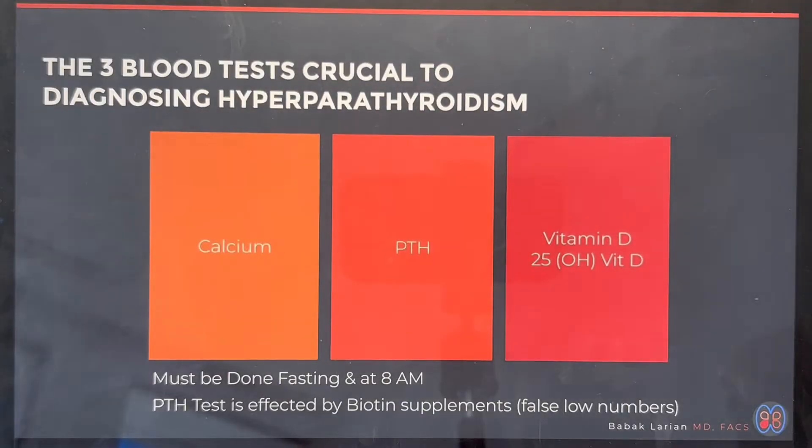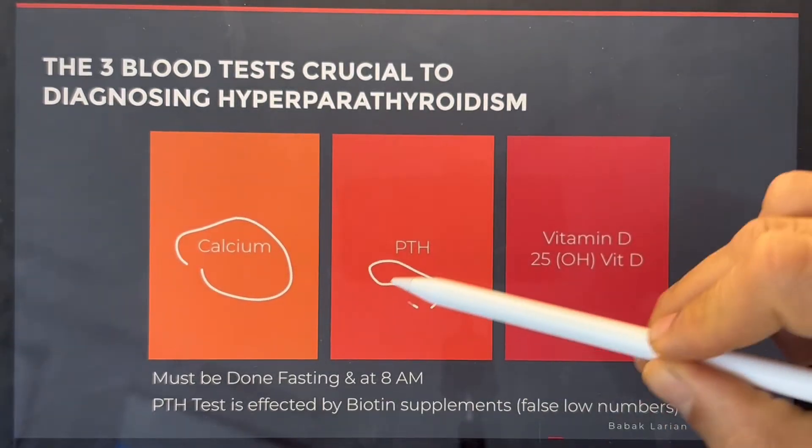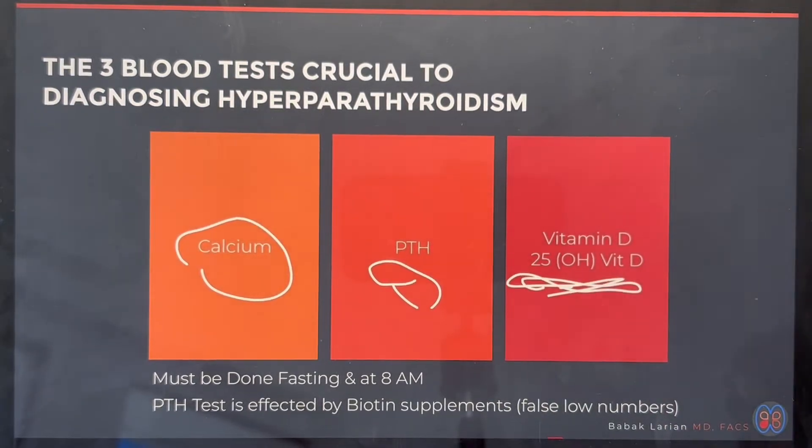When you have symptoms of hyperparathyroidism, the way you get diagnosed is by doing labs to check your calcium, PTH, and vitamin D. When you see an imbalance between these three numbers, you know there's something going on with the parathyroid system. If the numbers are subtle, you may have to repeat it a couple times to confirm. If the numbers are very clear, one set of tests can actually clarify your diagnosis.